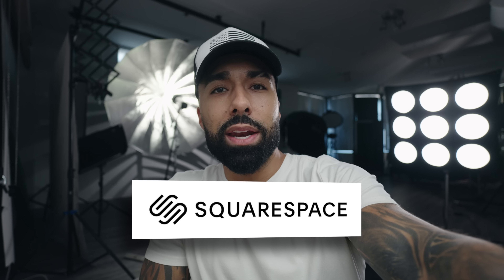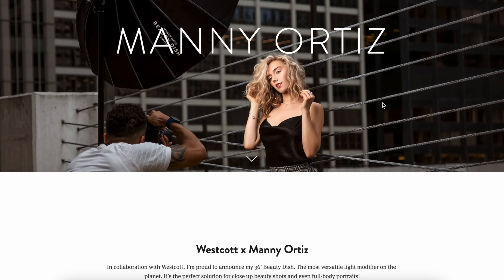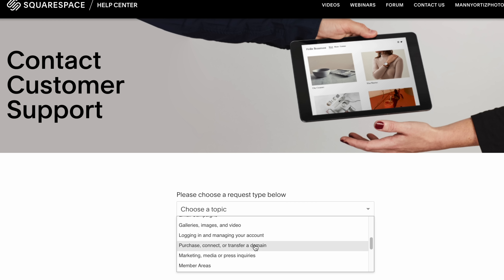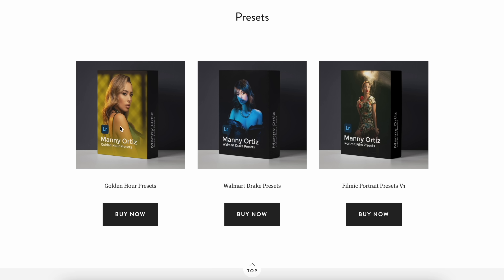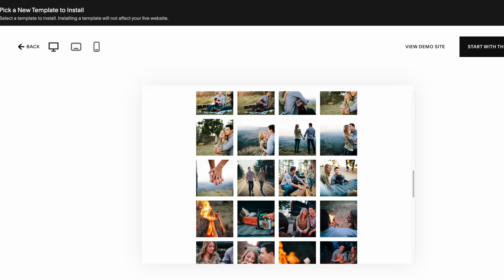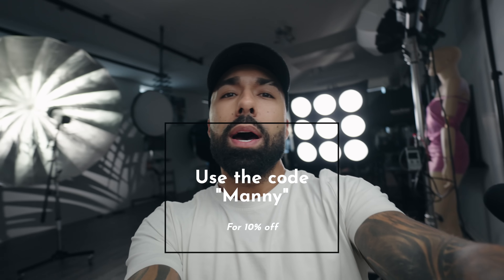A shout-out to my sponsor, Squarespace. If you've been looking for a website, blog, or online store, I've been using Squarespace for four or five years and love how my work looks. They have 24/7 customer support, it's easy to set up an online store, and it's a great way to make side income — I sell my Lightroom presets and retouching tutorials on my website. Every entrepreneur needs their own website because Instagram and Facebook aren't yours. Use coupon code 'manny' for 10% off your first purchase.